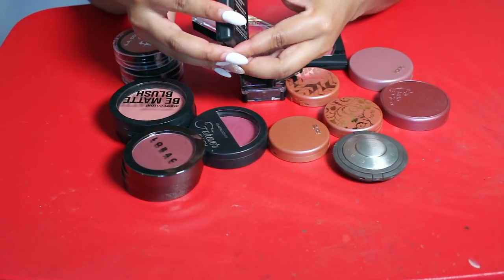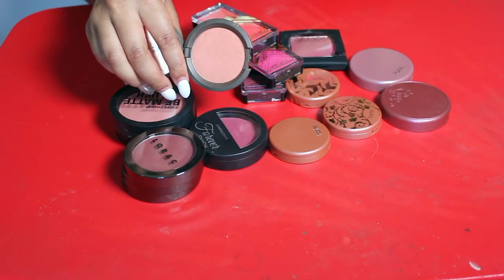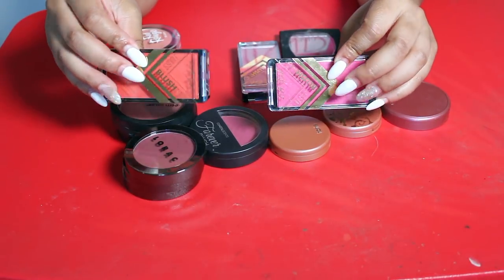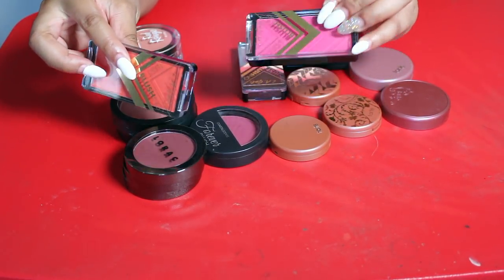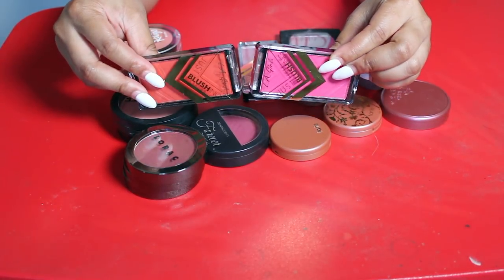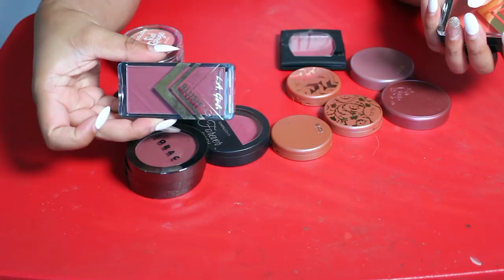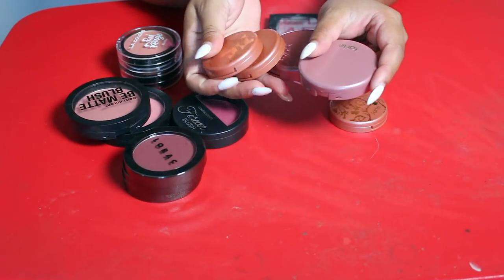Definitely keeping the Kat Von D blush — this is called Heartogram — so pretty. I have the Becca blush in Damselfly; I just don't use it very often so I'm going to let that go. I'm also going to let go of these two blushes from LA Girl — one in Just for Fun and the other in Just Love. They're just way too bright for my taste these days.